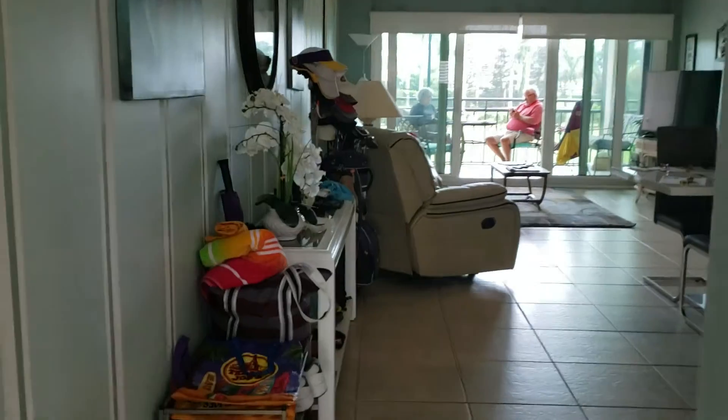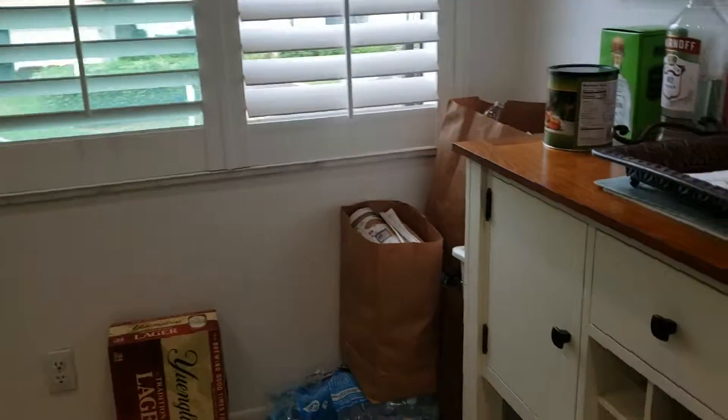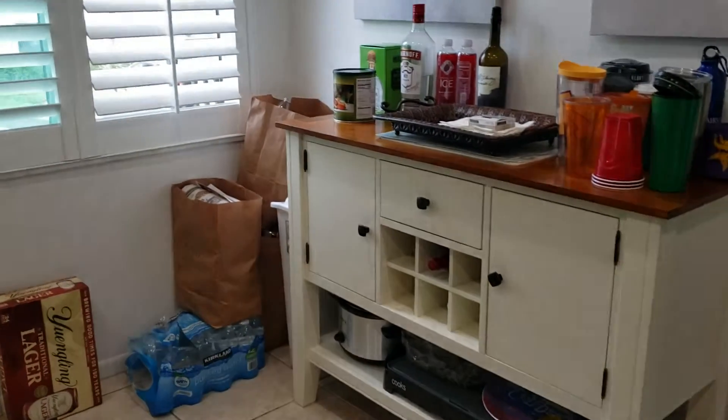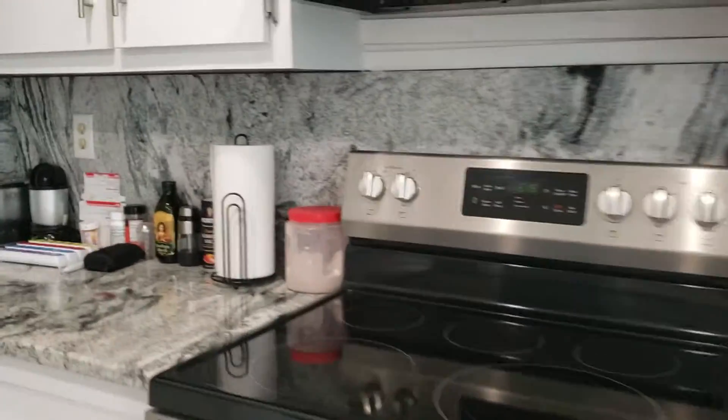As soon as you walk in you have the kitchen to the right. Completely updated, all white, nice and spacious. You have plantation shutters, which is really nice to have here in Florida. There's room for a little cafe table or a buffet over here. Ceramic tile floors, stainless appliances, granite countertops that are black and gray. The granite actually goes right up as the backsplash too — it's pretty.